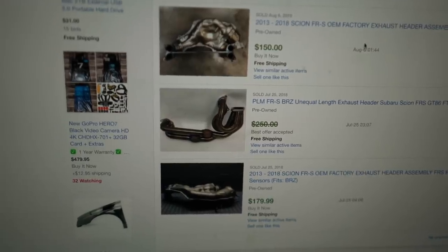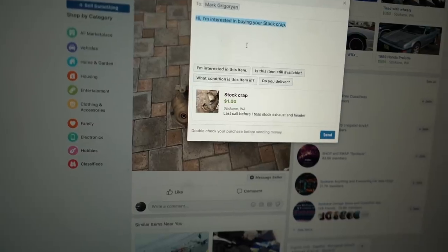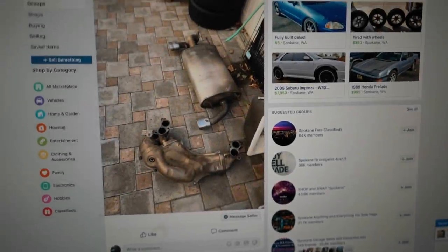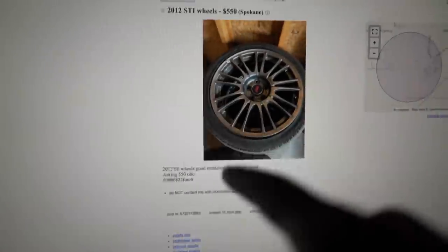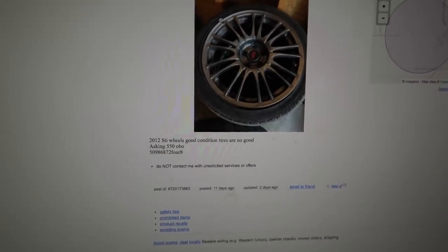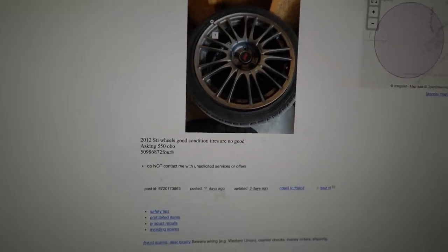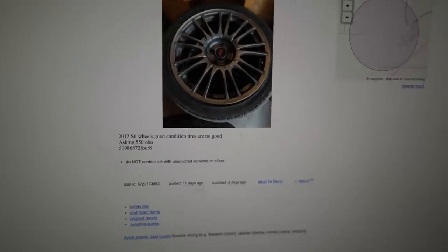All I have to do is go pick it up. I'm going to message this seller and say: 'Hey, I'm interested in buying your stock crap — I will take the header.' While I'm waiting for him to get back to me, I'm going to search for some other stuff on Craigslist. There are some 2012 STI wheels listed for $550. Wheels are in good condition but tires are no good, so that's another $30 to get those pulled off. I could probably get the full set for $450 to $500.